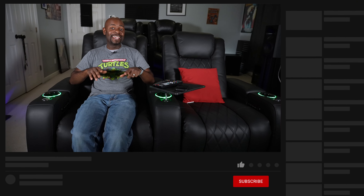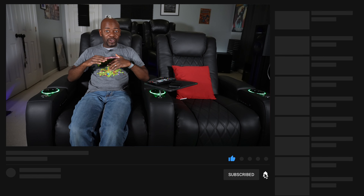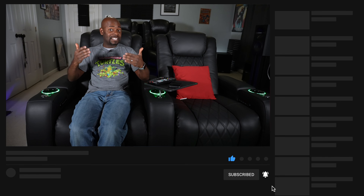I want to continue that today and talk about my seating, because I've made what is honestly a small upgrade but has made a big difference in my theater. The chairs I'm sitting in are the Tuscany Ultimate Luxury Edition — they're part of the Bespoke Series from Valencia Theater Seating, and quite frankly these are fantastic.